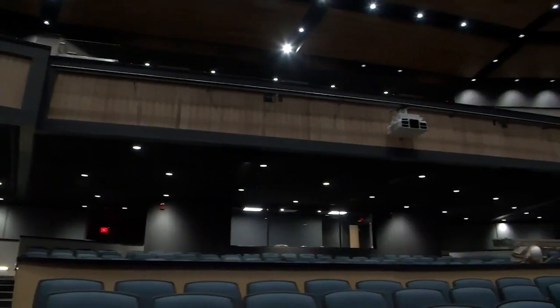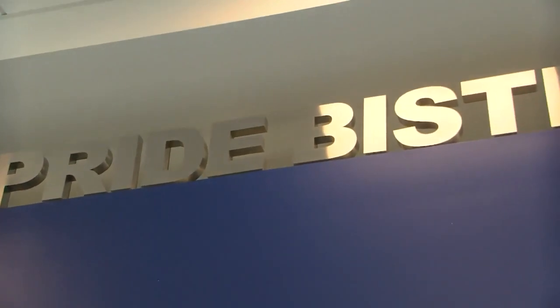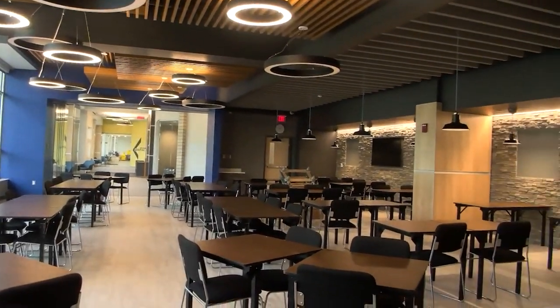You walk through this building and you see the learning, you envision it — you know what this building can mean to kids and to staff. Inside the school's walls, you'll find a newly designed gymnasium, auditorium, and cafeteria, as well as a bistro that will soon be open to the public with food cooked fresh by culinary students.